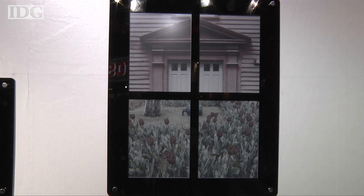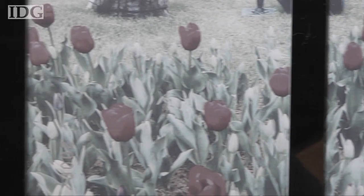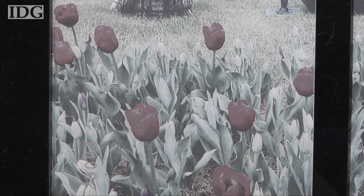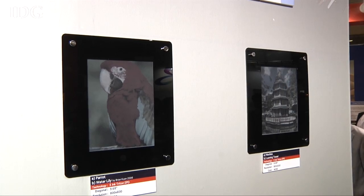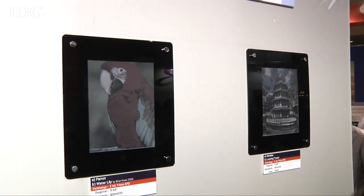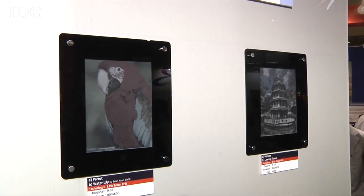The first electronic paper displays that can show color were unveiled on Wednesday in Japan. The screens opened the way for e-book readers like Amazon's Kindle and Sony's Reader to add color, but so far only a single Chinese device maker has committed to using the technology. E-Ink, a leader in the e-paper market, showed this 9.7-inch screen that can display 4,096 colors.